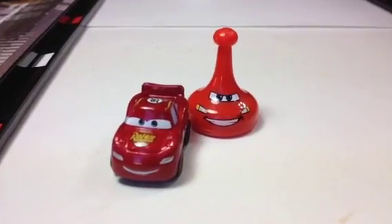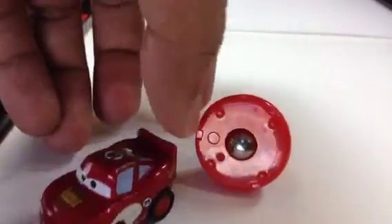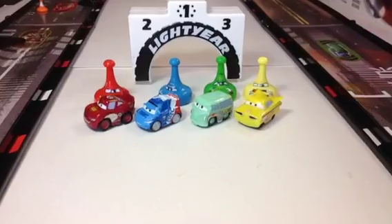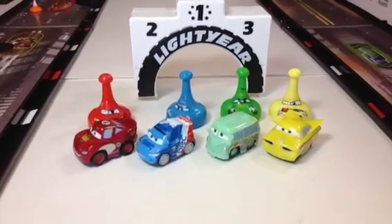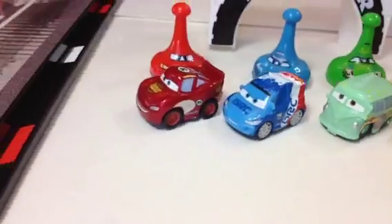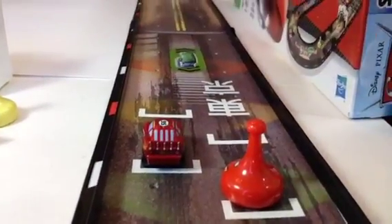Here you can see Lightning McQueen and the sliders both have the same magnet, so why not slide them on the same track. Since both of them are compatible with this track, this is how I kept them together. Now it's racing time — here are the sliders and McQueen.